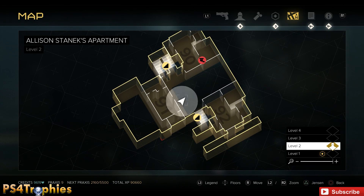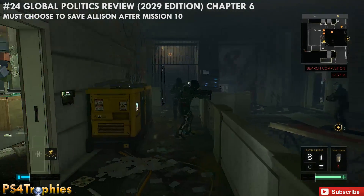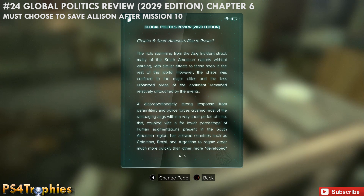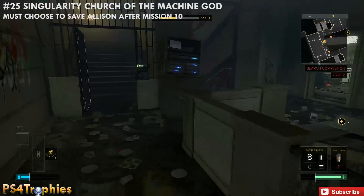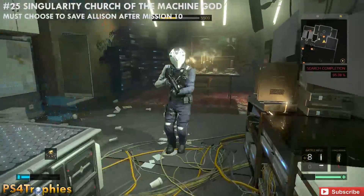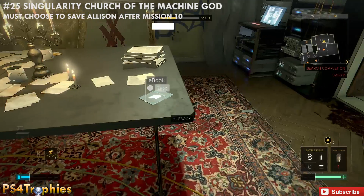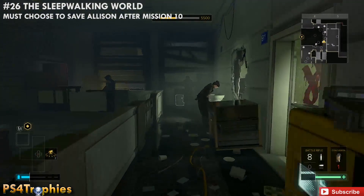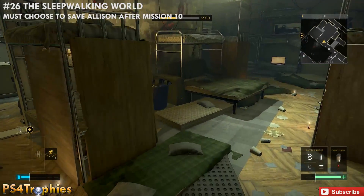The next ones are in the Allison's Stanton apartment area — you can only access this after making the choice to save Allison at the end of Mission 10. There are three of them here and all three are on this floor. Before you start Mission 11 you'll have a choice: save Allison or go to the bank. If you choose Allison, you can't get the ebook in the corporate vault at the bank. Conversely, if you choose the bank, you can't get the three ebooks here in the church area. I'm not entirely sure how that works out for the trophies just yet.